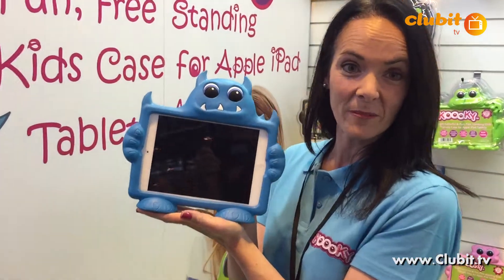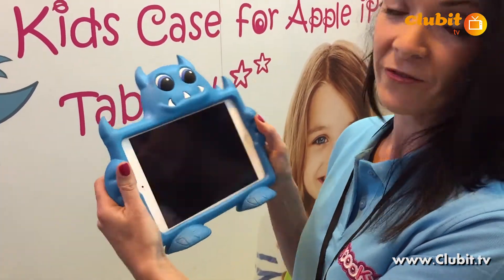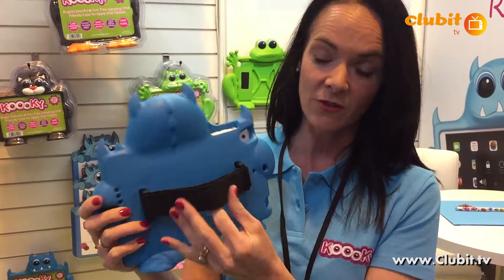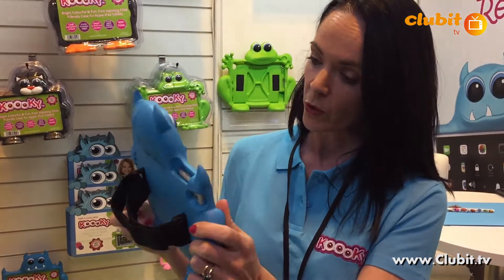These are the new iPads from Kuki. They're totally unique, brand new on the market, made for kids who like to bump things around. They have a car headrester, they're freestanding, easy to wash and clean — just soap and water.